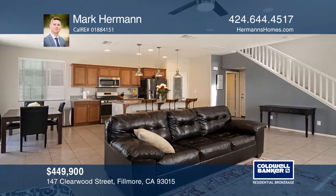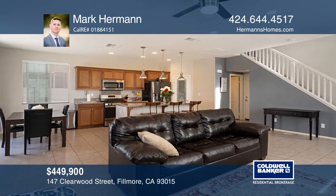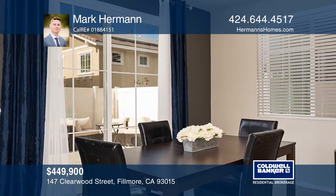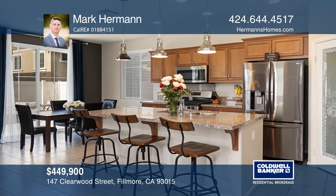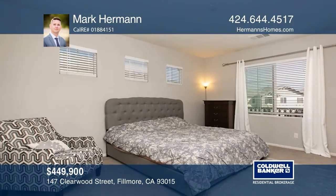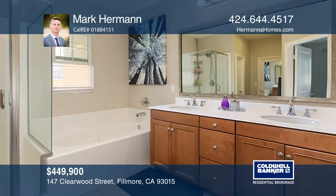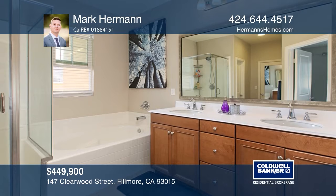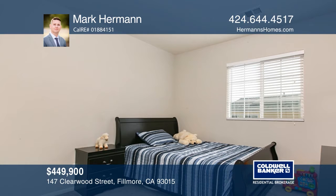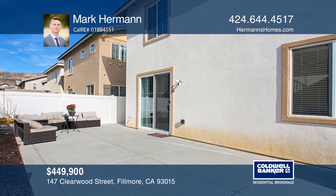This four-bedroom, three-bath home is located at the end of a cul-de-sac in the desirable gated Bridges community of Fillmore. This open-concept home features leased solar panels, walk-in closets and granite counters. Extra upgrades include recessed lighting, tile flooring and ceiling fan hookups in the bedrooms. You'll enjoy the pleasant surroundings of historic small-town Fillmore, while having just a short drive to Ventura County beaches, Santa Clarita and Thousand Oaks. Mark Herman wants to help turn your dreams into a reality. Give him a call today.